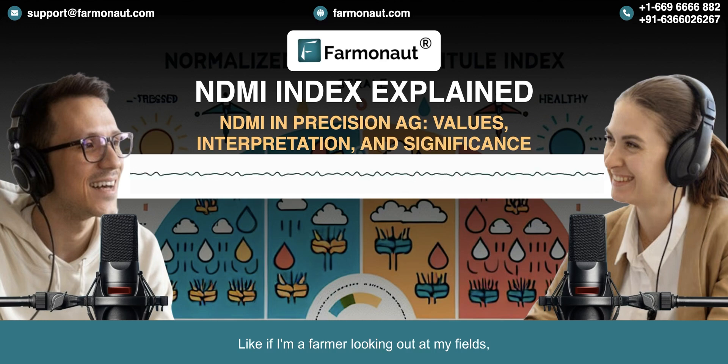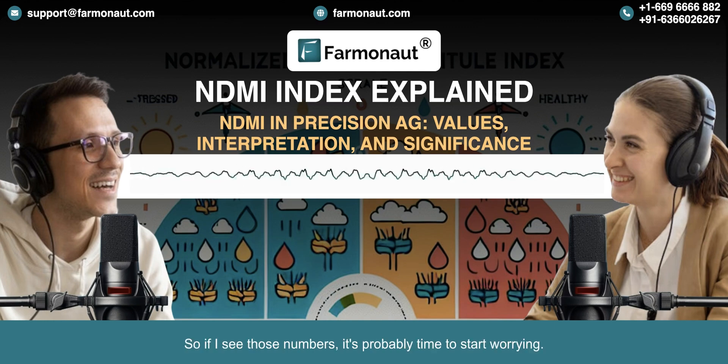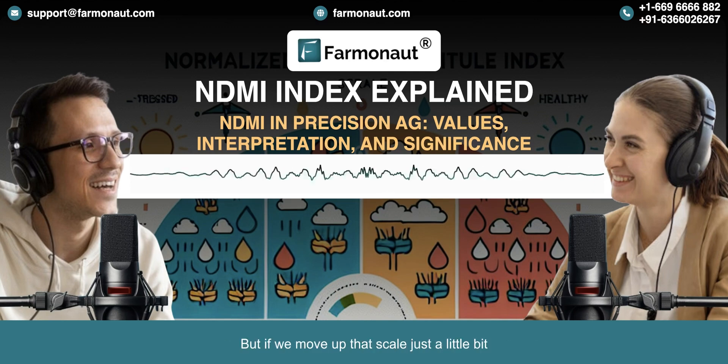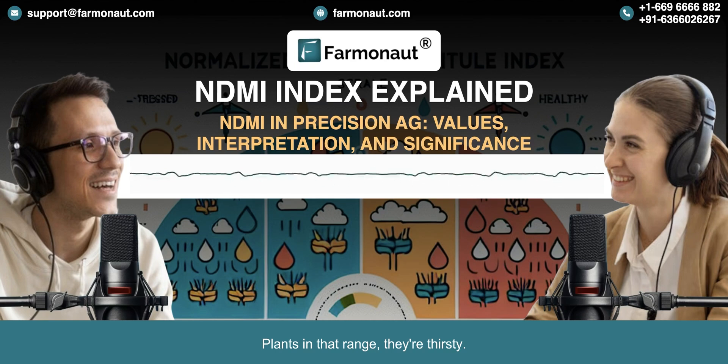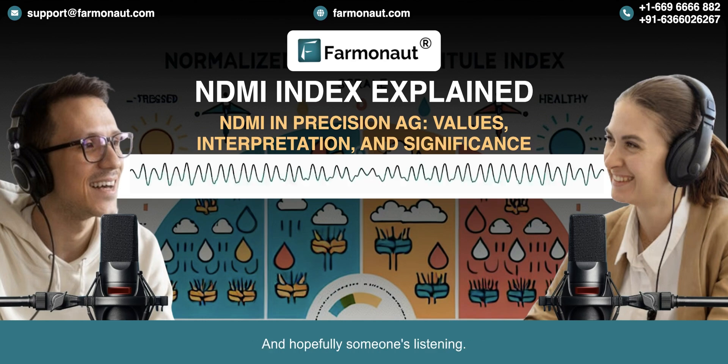So how do these NDMI values actually play out in the real world? Starting at the really low values, say -1 to 0, that's telling us things are pretty dry — desert-like conditions. Moving up just a little from 0 to 0.2, that's where we start seeing early warning signs. Plants in that range are thirsty, they need a drink, but there's still time to step in and make a difference — they're sending out an SOS.